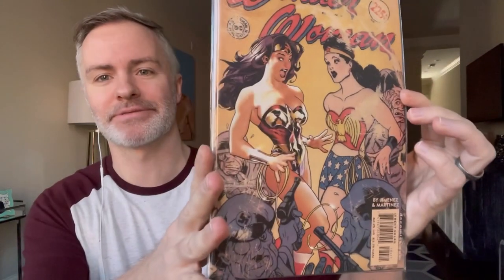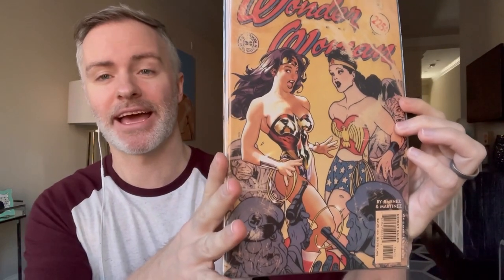Another book I've never owned is Wonder Woman 1984, issue 184. This is the Silver Age — or maybe even Golden Age — DC Comics tribute with the Adam Hughes cover. Iconic Adam Hughes cover. This one goes for a little bit of money.